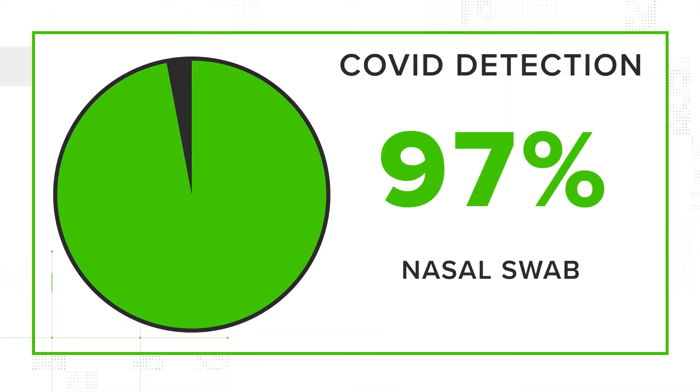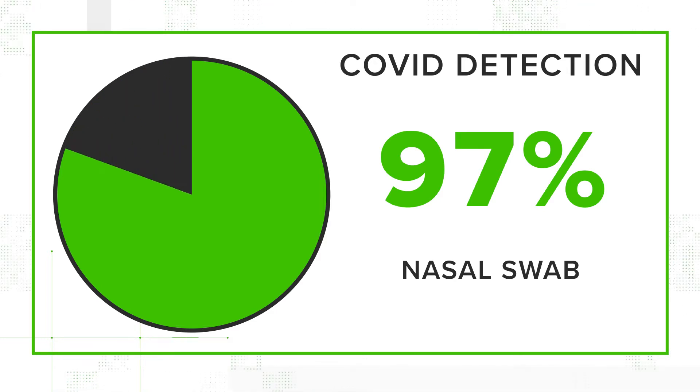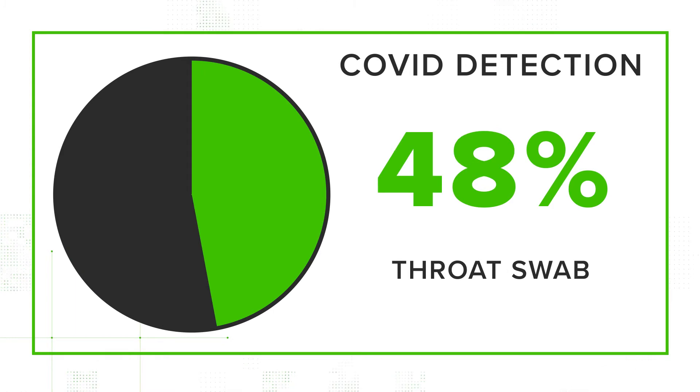In their study, for instance, a rapid antigen test could detect COVID with a nasal swab 97% of the time, but that number drops to just under 50% of the time if it's used in someone's throat.